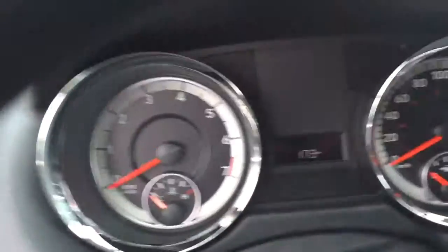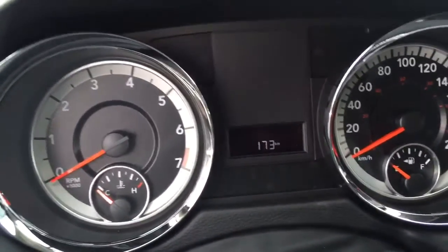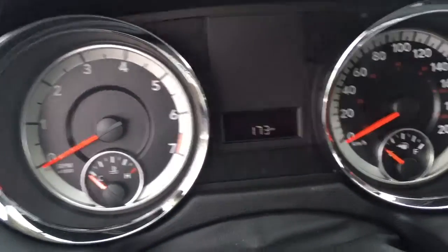So you can see, Yvette, this one also has only 173 kilometers, so it's pretty brand new — it hasn't been owned by anybody and the plastic is still on it.